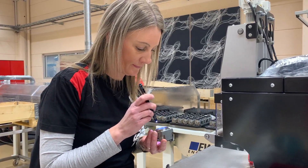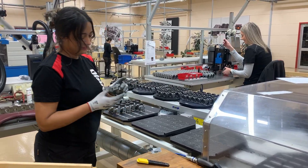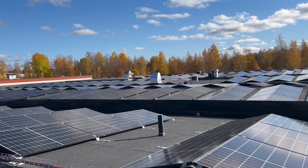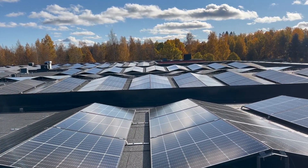Work with sustainability permeates the entire process, and as our production is power consuming, we have installed 4,500 square meters of solar panels covering the roof of the entire production plant.